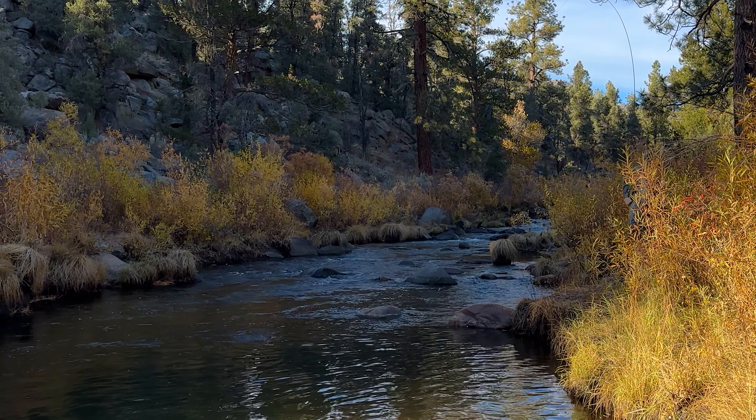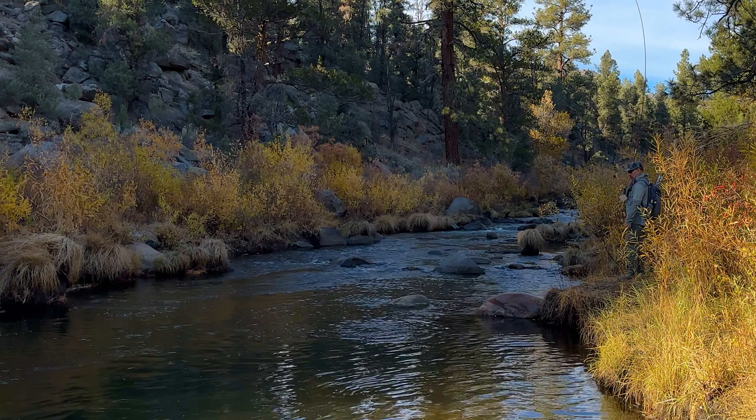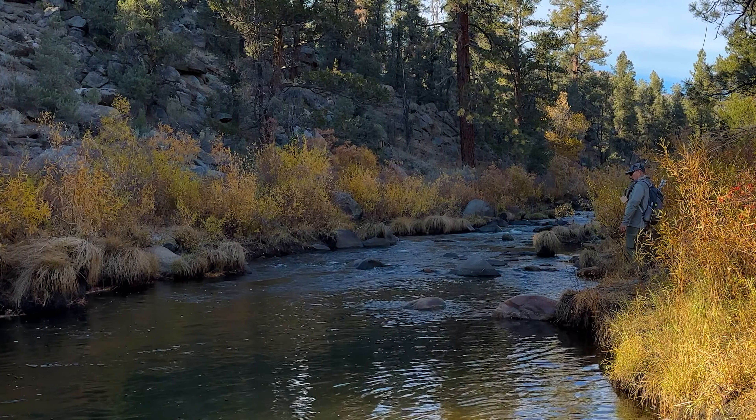Let me know in the comments if you guys want me to do more tenkara-focused videos. I generally default to fly fishing just because I'm not great at tenkara casting, but it's definitely fun to catch a fish on one — it's almost like a fish size multiplier during the fight.